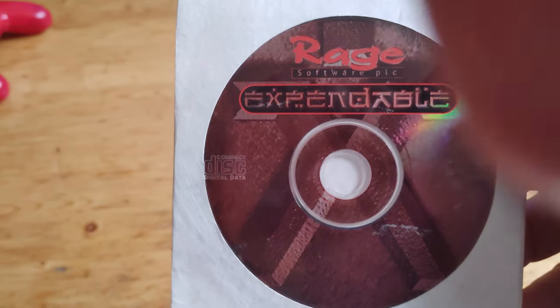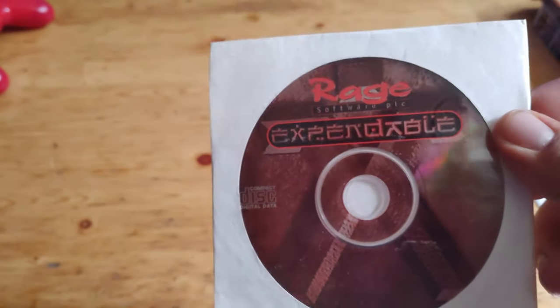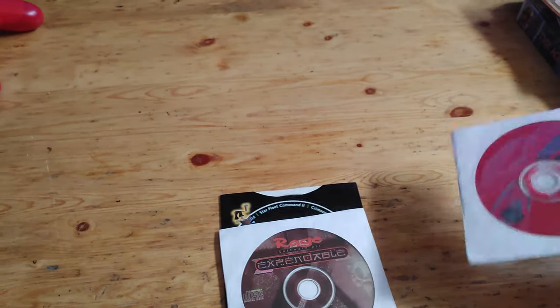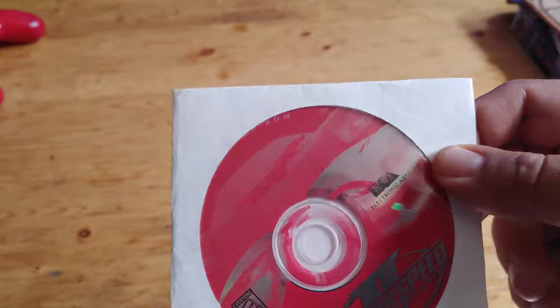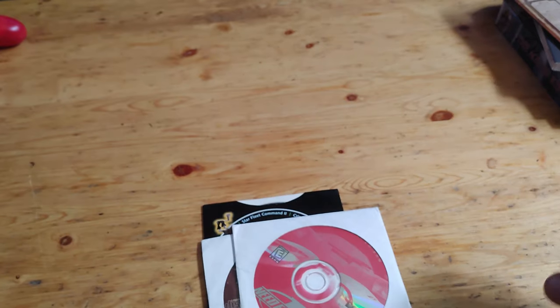Then another game here for PC — Rage Software Incorporated, Expendable. I have no idea about this game; if anybody's ever played it before, let me know. Then another one here, Need for Speed 2. I have played this one before, back in the day. And that's another game to add. These come with a box.